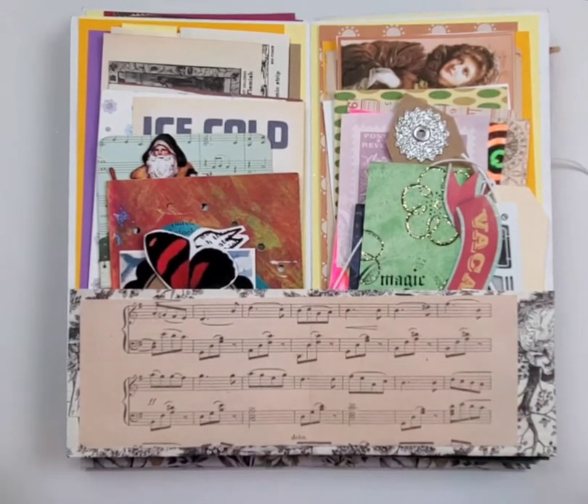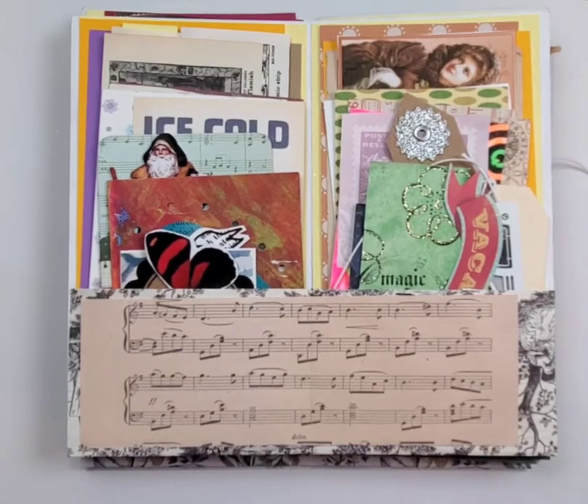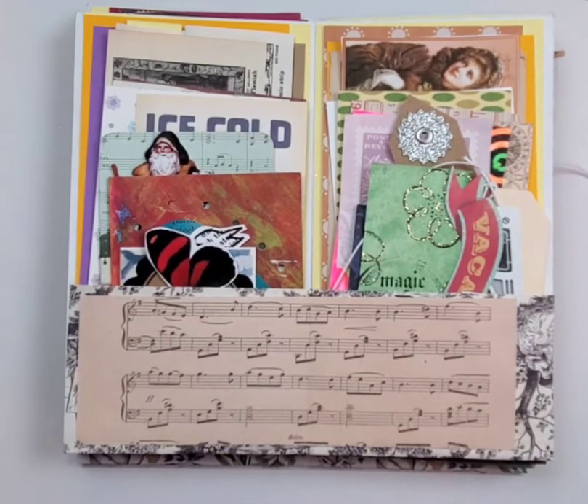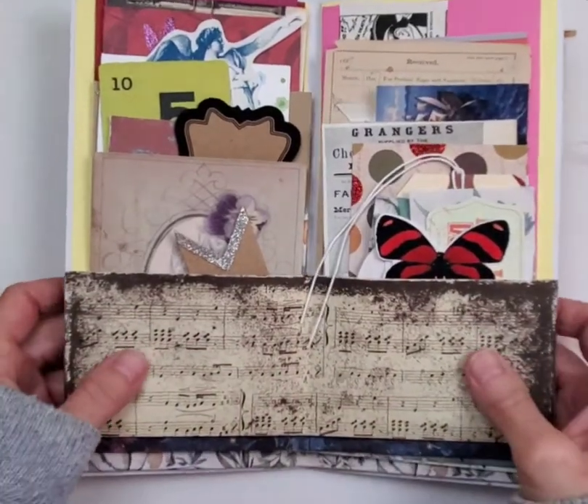I put together seven ephemera folders for the shop, you guys. Most of the things in these folders were included in Angela's big happy mailbox that I did an unboxing of earlier this week, so you might recognize some of the things that we went through that day. I wanted to do these in a very simple fashion.